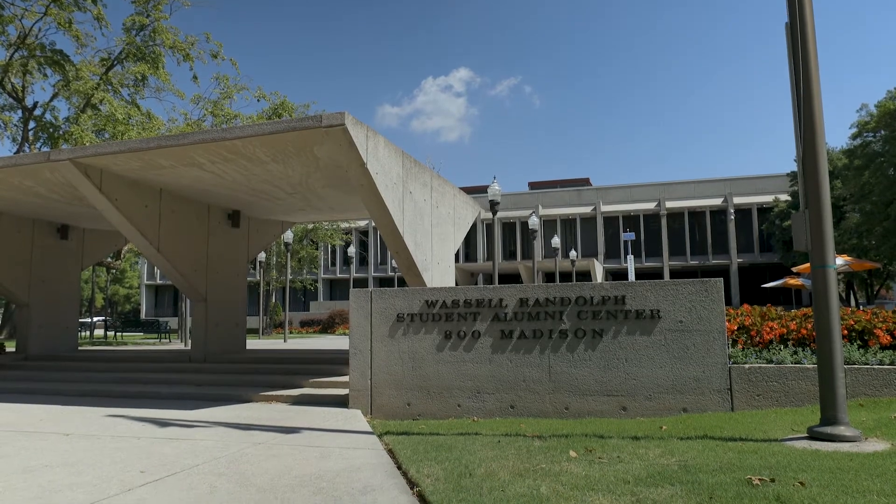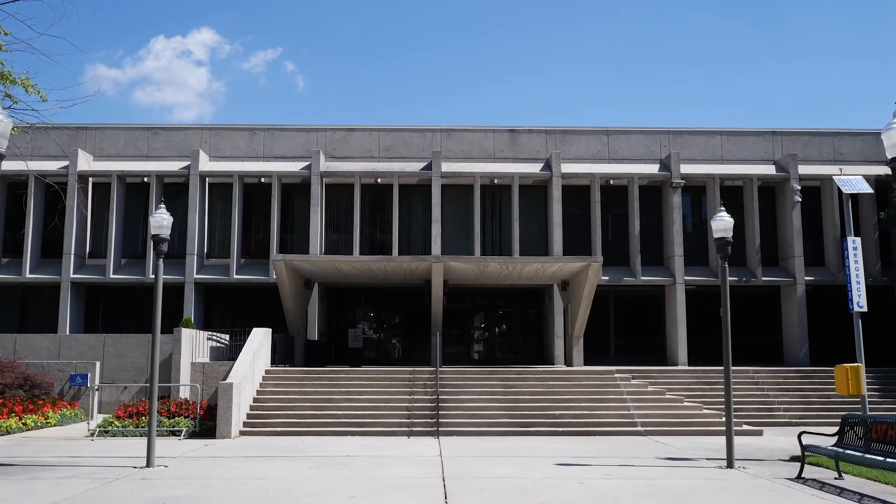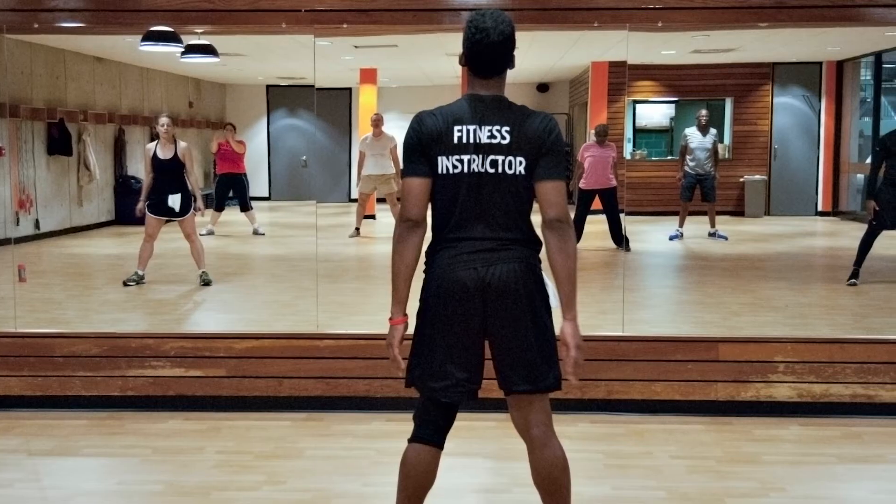Our Student Alumni Center is an important place on campus for student activities. This building has multiple study and meeting spaces, as well as recreational facilities, a fitness center, and wellness and yoga studios.